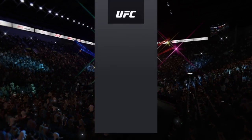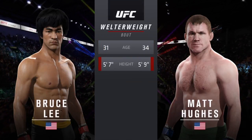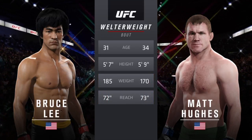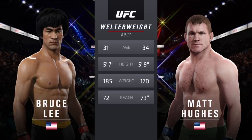Our tale of the tape for this welterweight battle: Hughes is three years his elder. He is two inches taller and will have a one inch reach advantage.